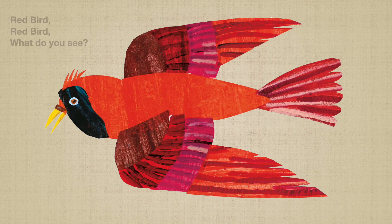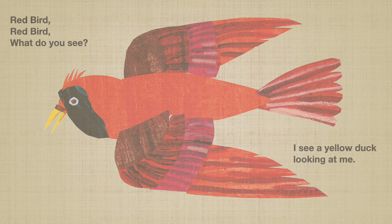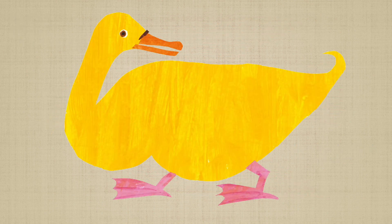Red bird, red bird, what do you see? I see a yellow duck looking at me. Tweet, tweet, tweet. The yellow duck can both swim and walk. Awesome!